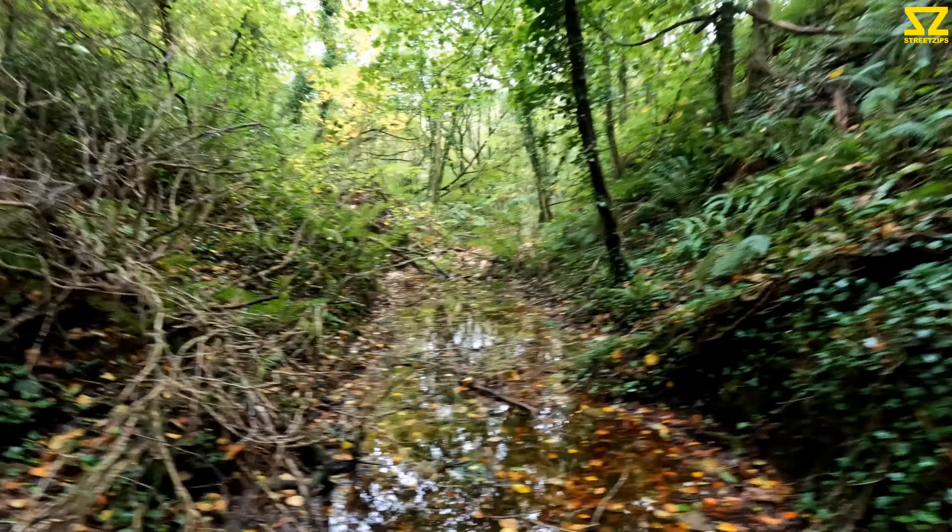Next time on Street Zips — there's a void in the ground, some kind of underground river. It goes right in under there.